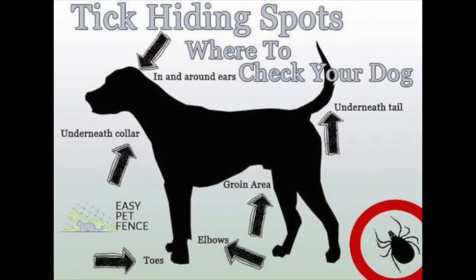Also on your pets, you want to check their ears, between their paw pads, and their groin area, along their necks, even around the mouth and things like that.